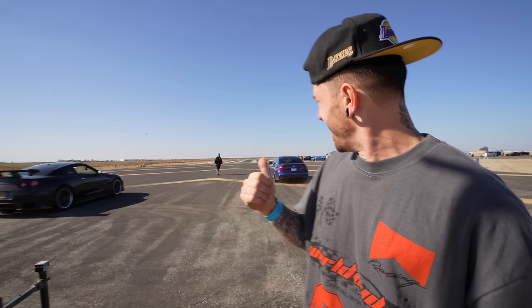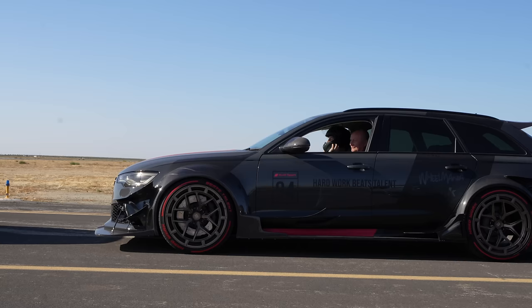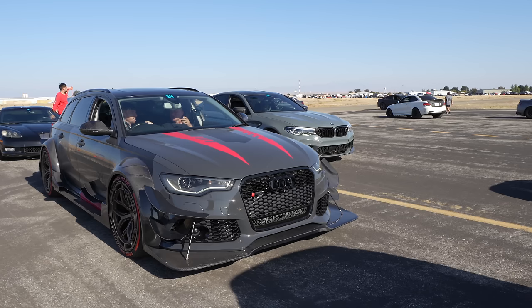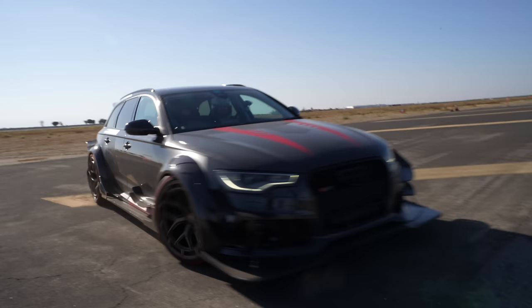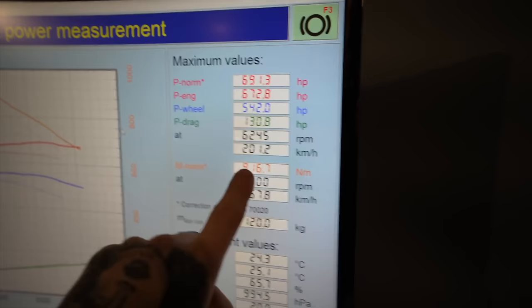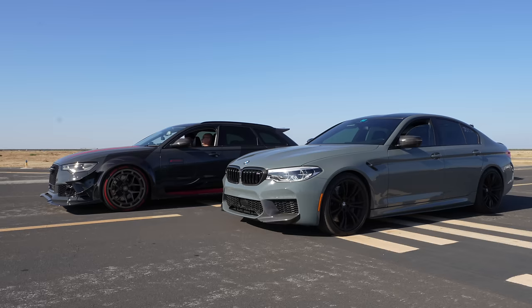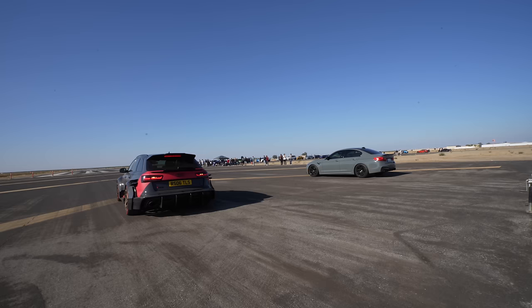It wouldn't be America without a drag race. We've got the RS6 and we're about to race it against a few more fast cars - half a mile in the US. This was it, we're about to push the RS6 to the absolute limit. We had this car tuned to 691 horsepower back in the UK - 691 horsepower with 960 Nm of torque. Our first race today is against a 700 horsepower BMW M5, similar to the one I've previously rebuilt. Who do you think is going to win? We are, of course.